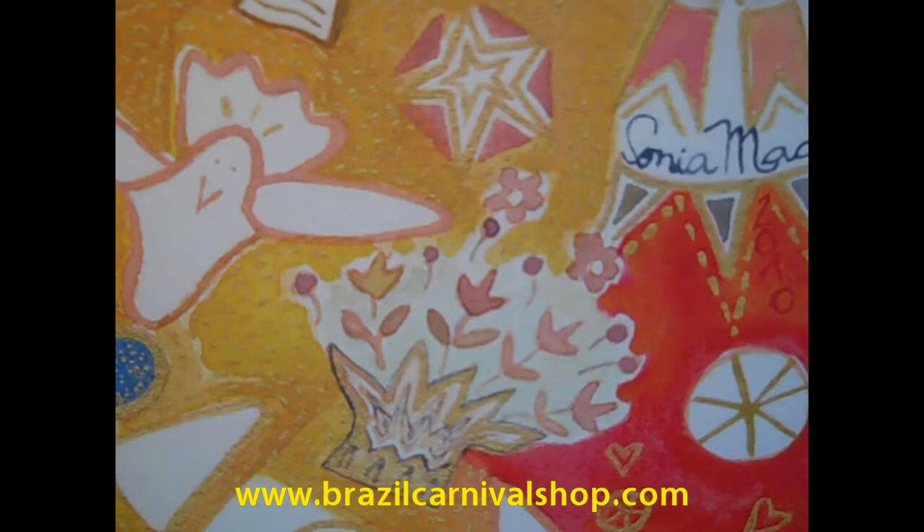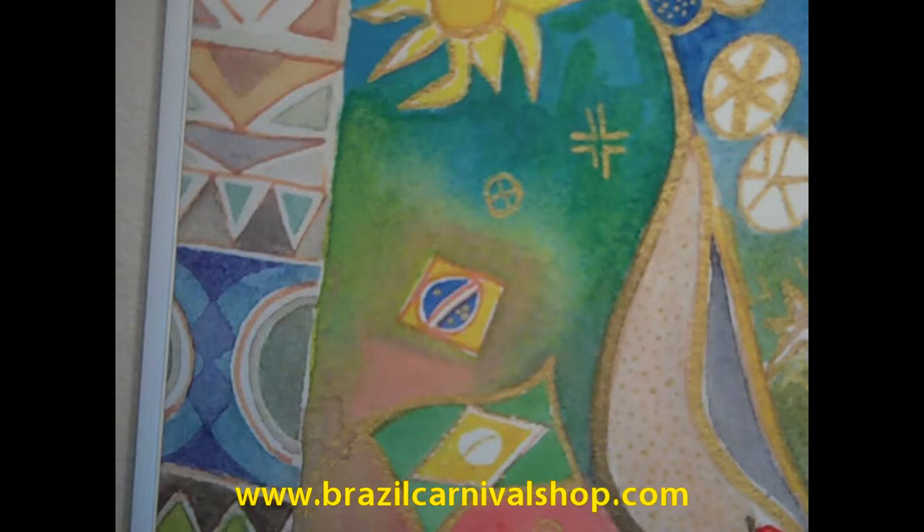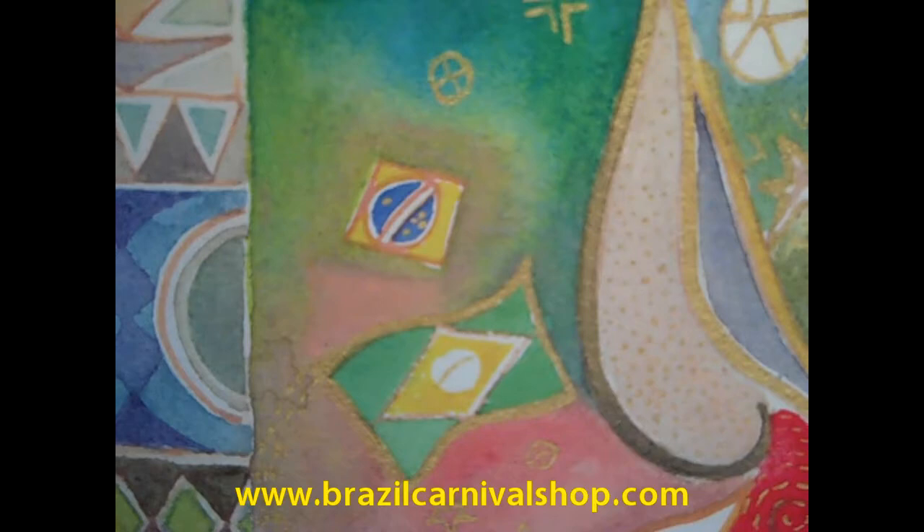Here below, we see some flowers. We even have a small Brazilian flag here. Here we have the sun.